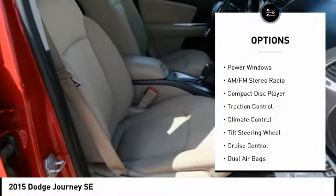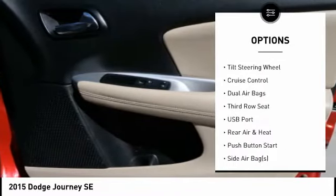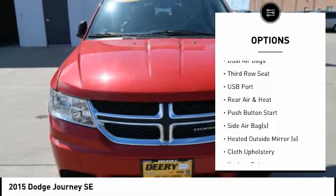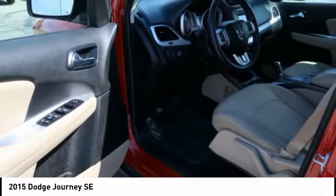Traction control, third-row seat, keyless entry, dual airbags, cruise control, AM FM stereo radio, climate control, power windows, power door locks, tilt steering wheel.